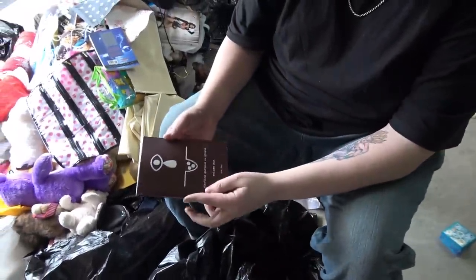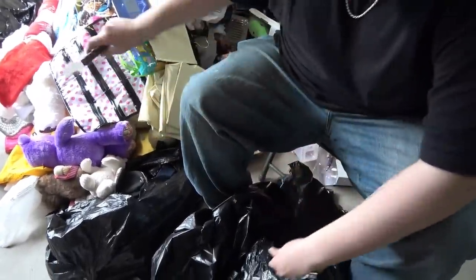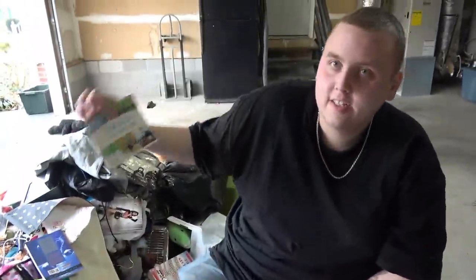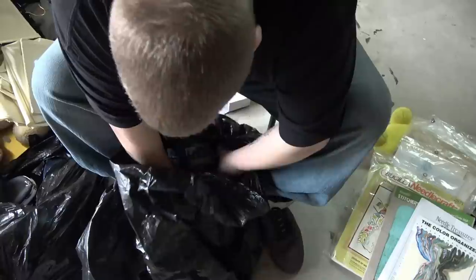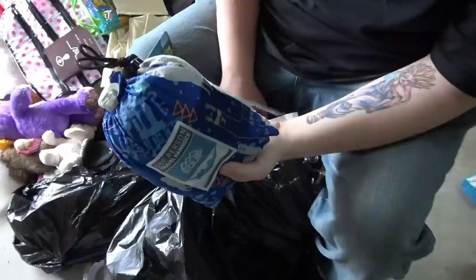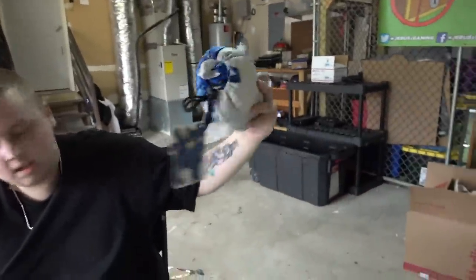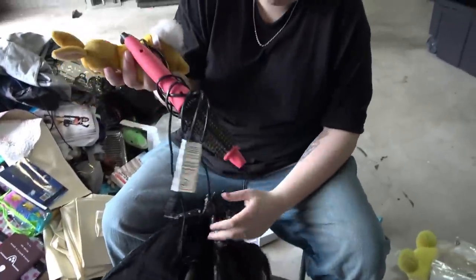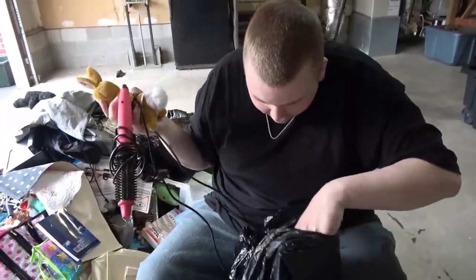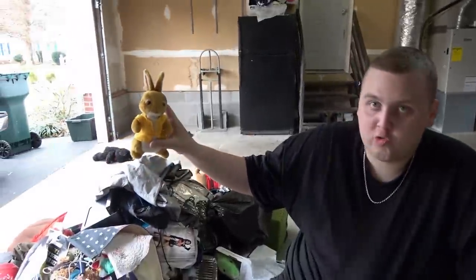What else is in here? A book: Planning Gardens and Graves — seems a little dark. A one-person travel hammock — brand new with tags still on it and everything. And a curler or hair dryer. The only other thing in there is another rabbit.